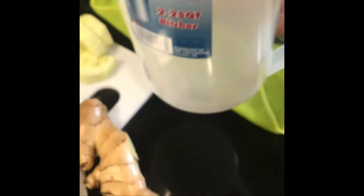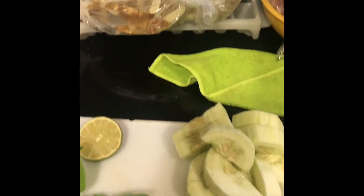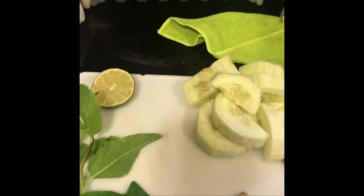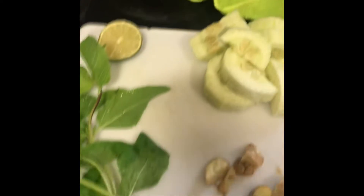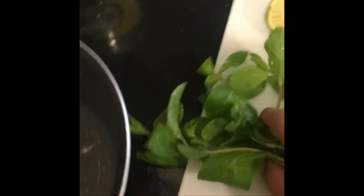I try to make enough for a whole pitcher — this one is 2.25 quarts — so I have it ready in the fridge and don't have to keep making it every time. In the morning before you eat anything, you drink a cup. Then after lunch you drink another cup, and after dinner you drink another cup. Once you're done with dinner and you've had your juice, you can't eat anything anymore. So I put the mint and all the ingredients in.